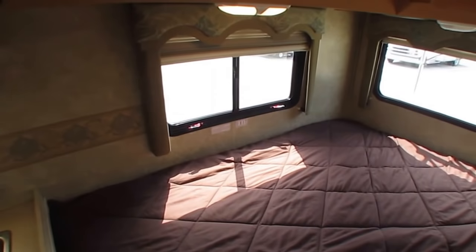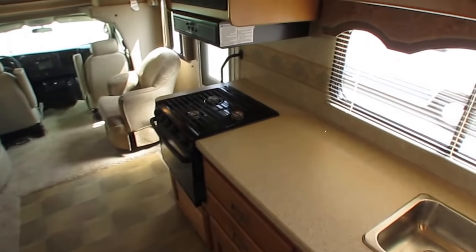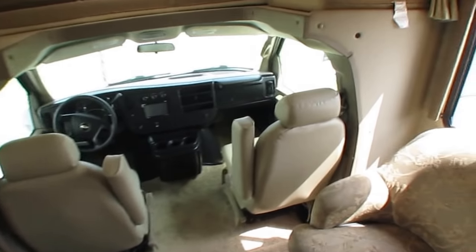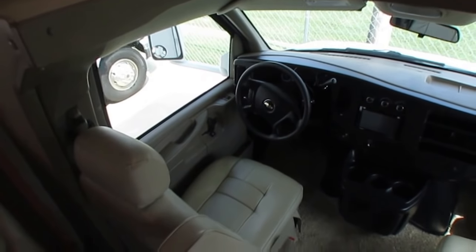No signs of leaks, sags, or wrinkled ceiling panels. This unit has the TPO roof system — a very low maintenance roof. The only thing you'll need to do is once a year go up and do some caulking. The TPO roof is the exact same roofing system they put on Walmart Supercenters.